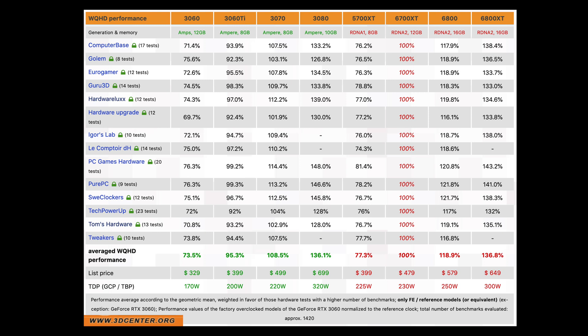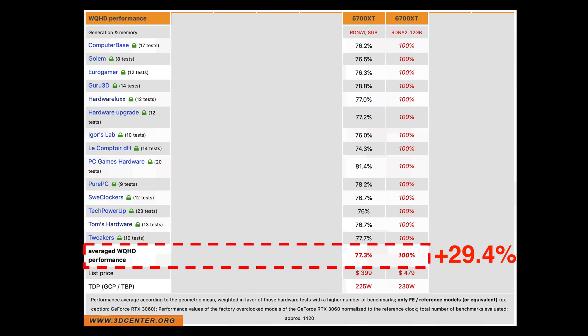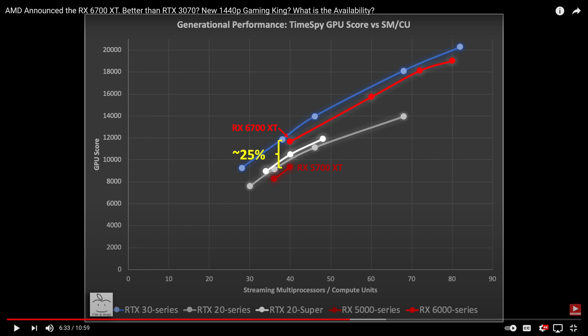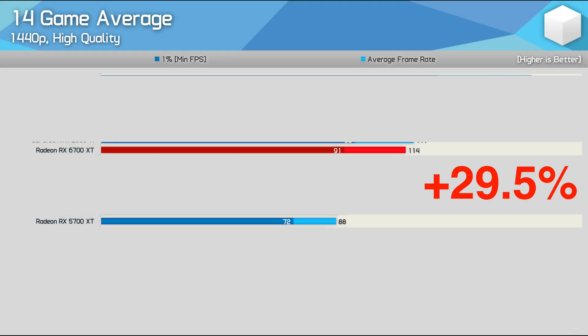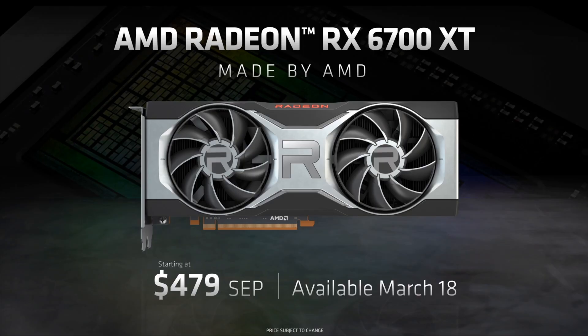On another note, the performance comparison of the 6700 XT to its predecessor, the 5700 XT, has also been included. In my previous video I stated I expected the performance to be about 25–30% better, and Steve found it to be 29.5% better. That sounds nice as a generational upgrade until you realize the cost increased by 20%, so the performance-per-dollar value is definitely not there with the 6700 XT.